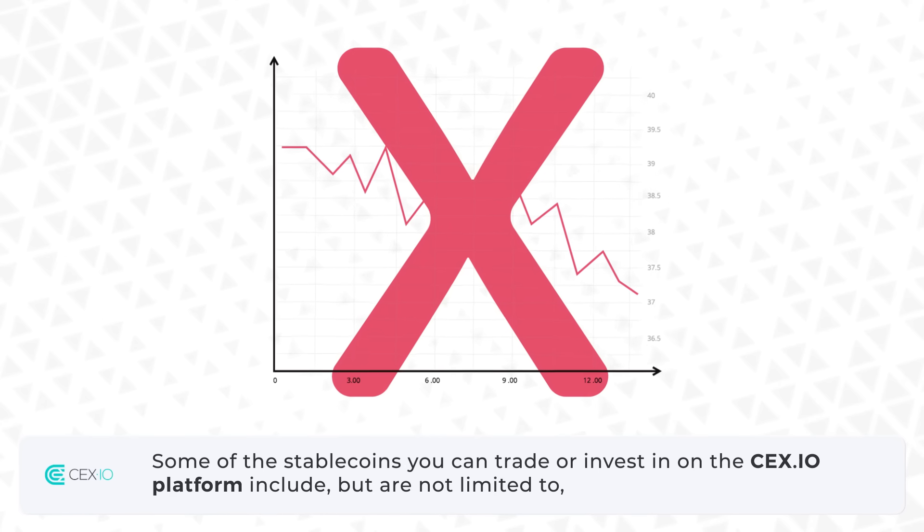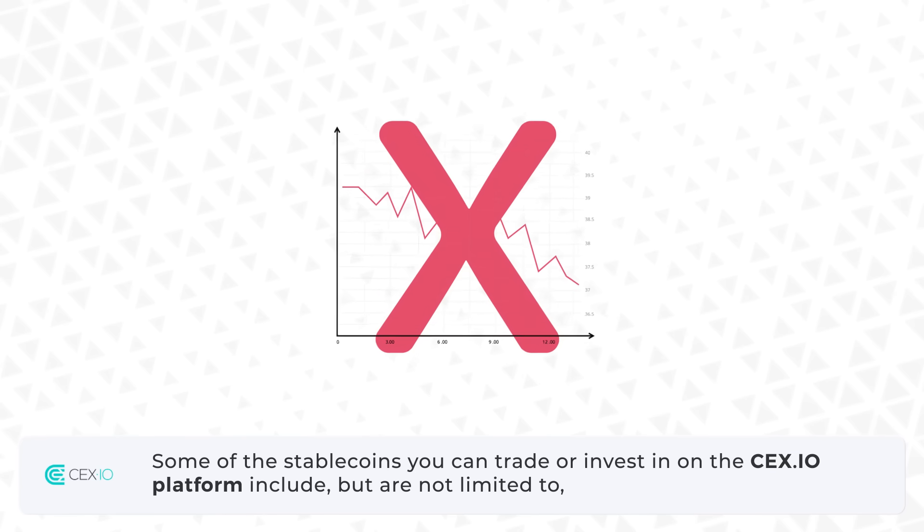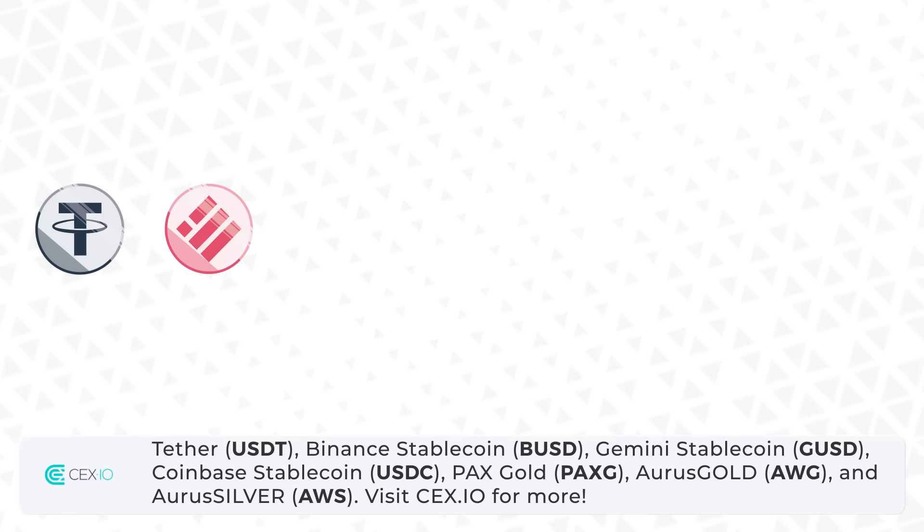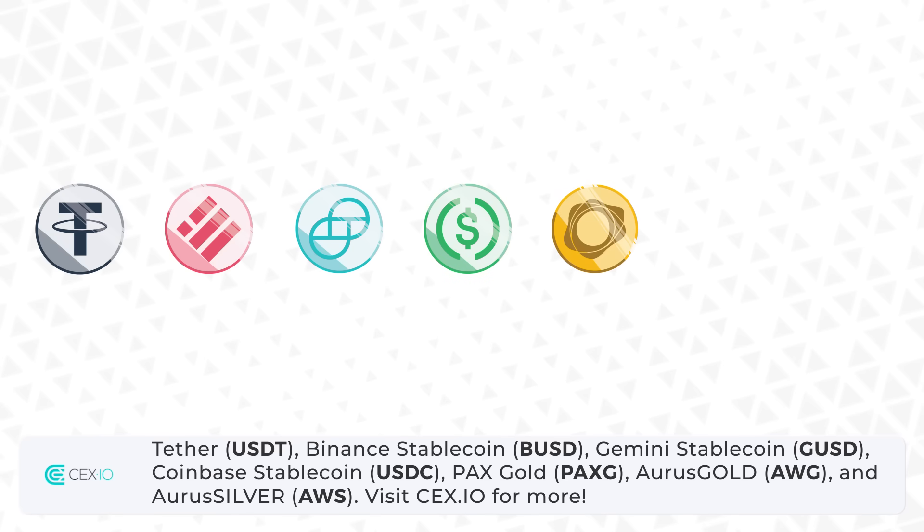Some of the stablecoins you can trade or invest in on the CEX.io platform include, but are not limited to: Tether (USDT), Binance Stablecoin (BUSD), Gemini Stablecoin (GUSD), Coinbase Stablecoin (USDC), PAX Gold (PAXG), AORUS Gold (AWG), and AORUS Silver (AWS).